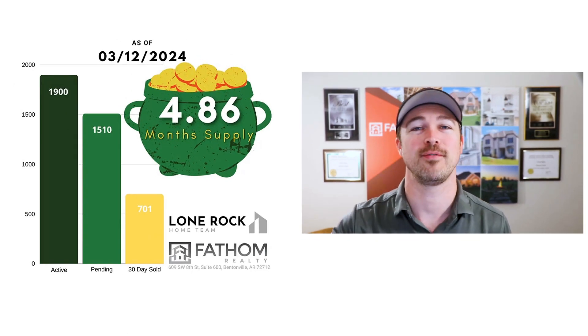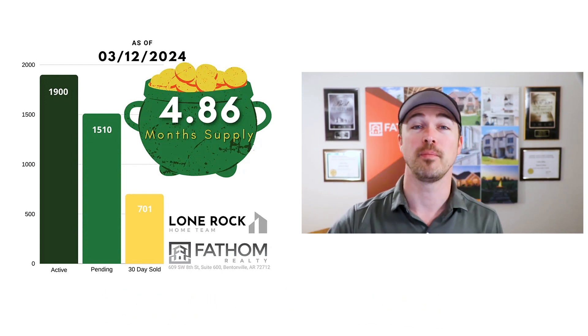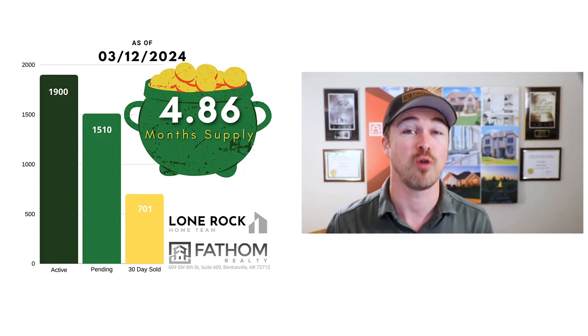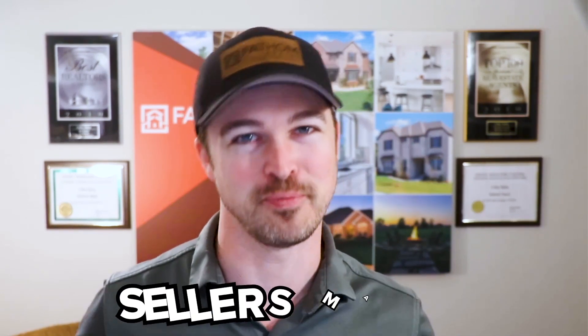Let's start with our inventory levels. In February 2024, we had approximately 6.31 months of supply for homes in our market, but we've picked up the pace of homes selling across the area. We're currently below five months of inventory, coming in right at 4.86. That is a shift away from the balanced market we saw this winter, and it's tilting more toward a seller's market, just as we've been predicting. We're seeing more buyers coming into this spring market, putting more homes under contract and more closings taking place than what we saw over the last several months.